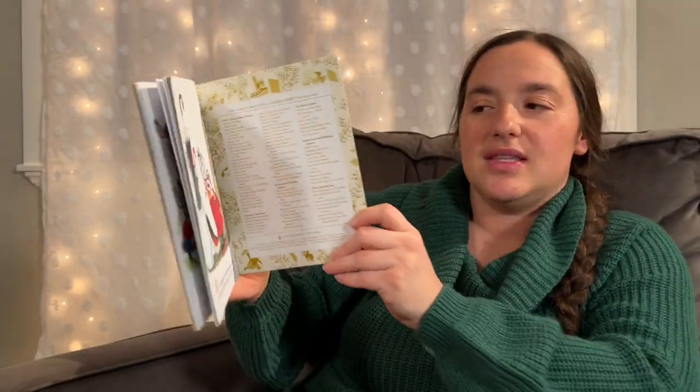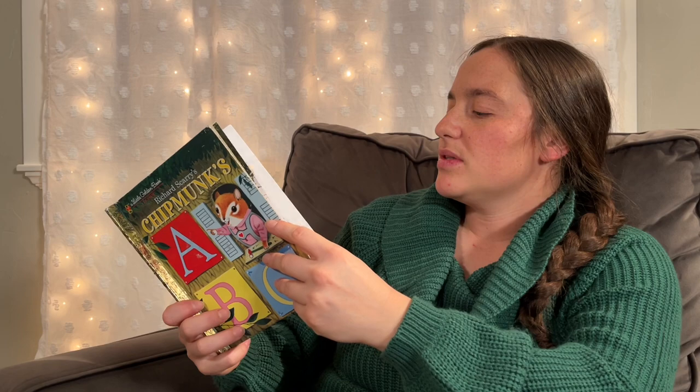That was a lot of fun, friends! All the different animals were playing together in this book. Well, thank you guys for joining in to read this story with us. I hope you stay snug as a bug tonight, and I'll see you next time. Thanks for coming!